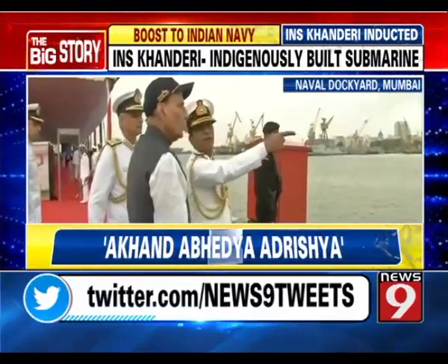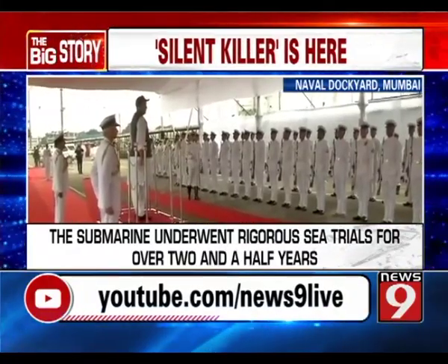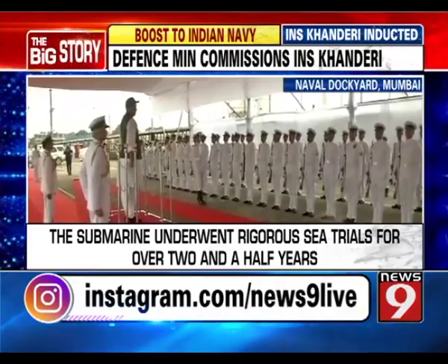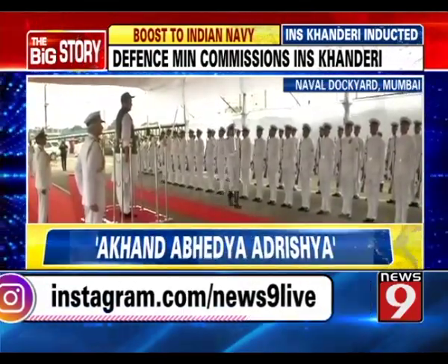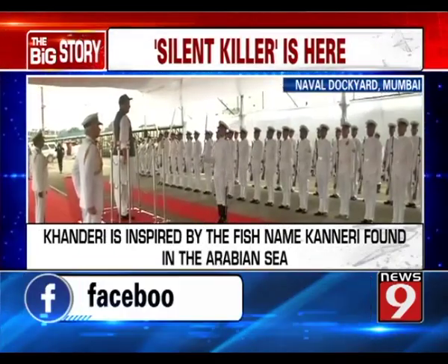This is the much-awaited Kanderi which we are speaking of, because we were looking forward to having a submarine which can be used for naval defense as well.